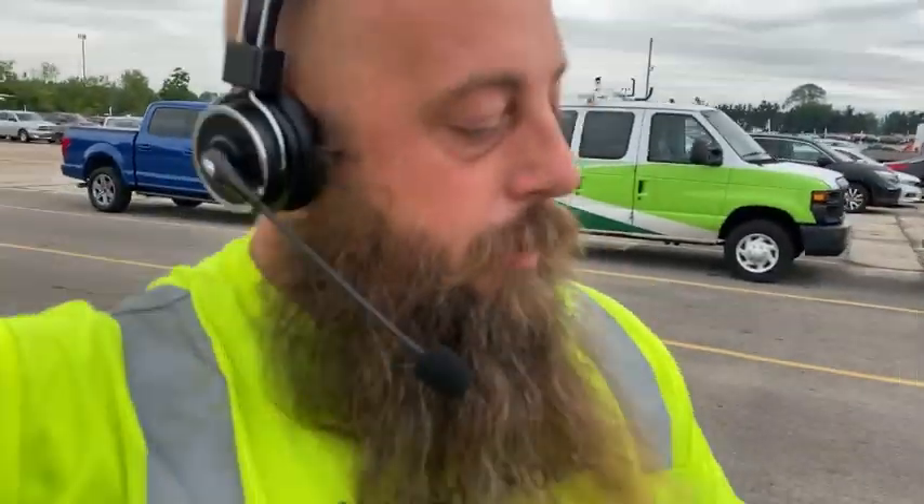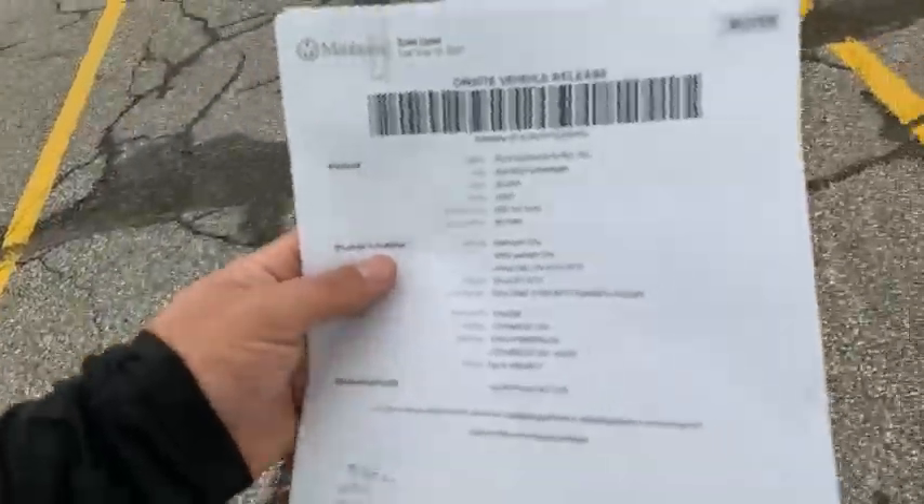We're gonna be loading 10 cars going out to Memphis — this is a CarMax load. We already got all the gate passes for the auction, I got them all in order for the way I want to load it. That way every car I get I can just keep putting one on, throw the straps, put the next one on, throw the straps.